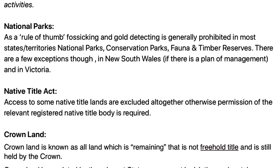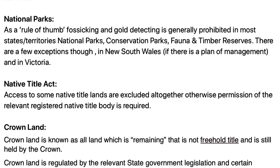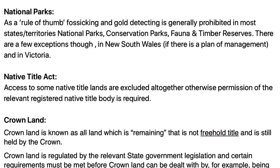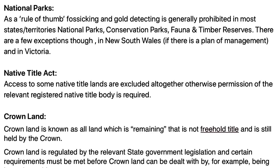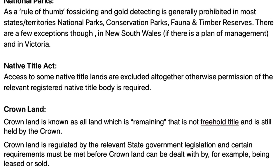Another thing to look out for is the Native Title Act. Access to some native title lands is excluded altogether; otherwise permission is required from the relevant native title body registered on the title.